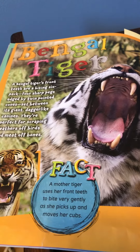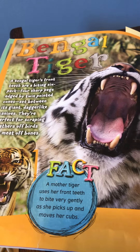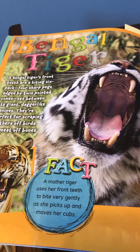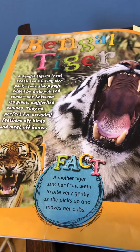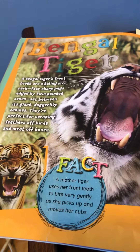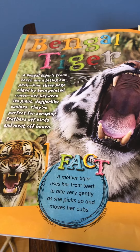Bengal tiger. A Bengal tiger's front teeth are a biting six-pack: four sharp pegs edged by twin pointed cones, set between its giant dagger-like canines. They're perfect for scraping feathers off birds and meat off bones.